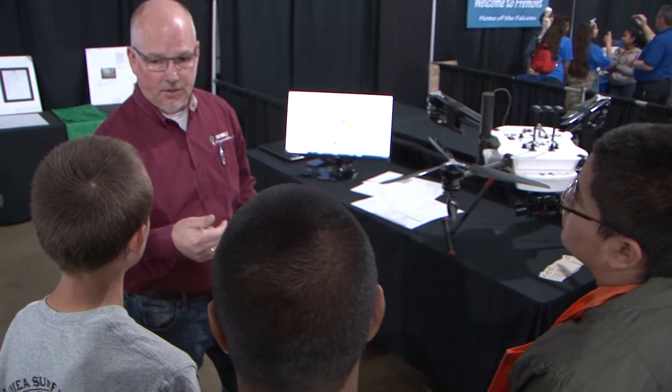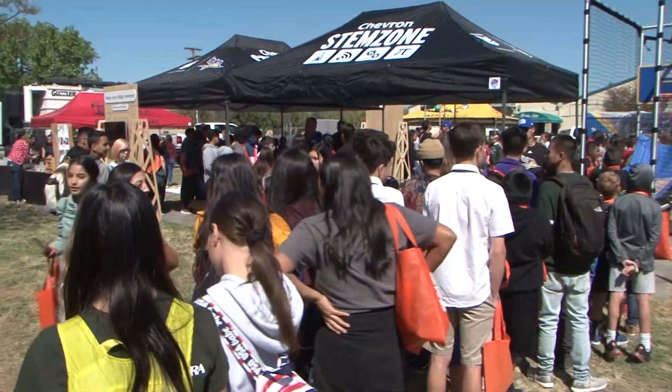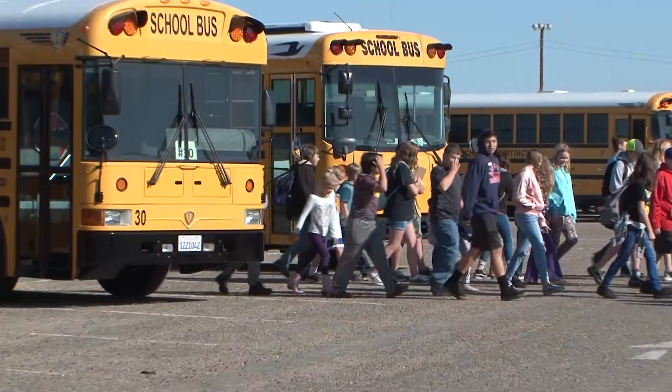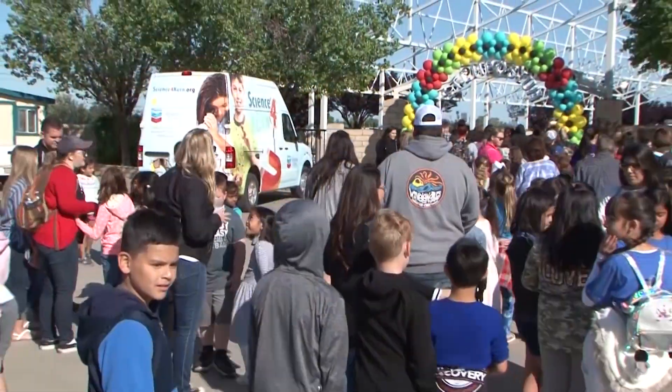We can bring to the table businesses, but thanks to the superintendent of schools, the high school district, and different education groups, they're helping get the students here.